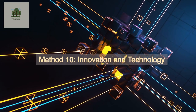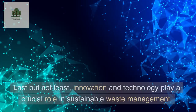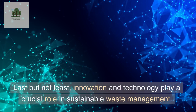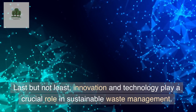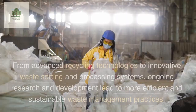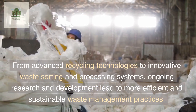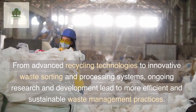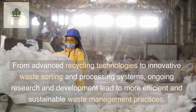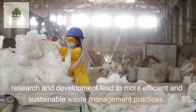Method 10: Innovation and Technology. Last but not least, innovation and technology play a crucial role in sustainable waste management. From advanced recycling technologies to innovative waste sorting and processing systems, ongoing research and development lead to more efficient and sustainable waste management practices.